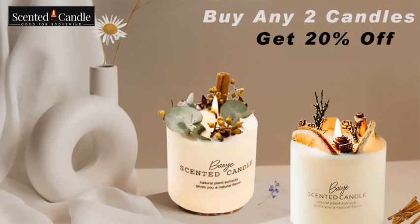Our best-smelling fragrances are grapefruit cinnamon, lemon lavender, pink rose, and herbena rosewood.